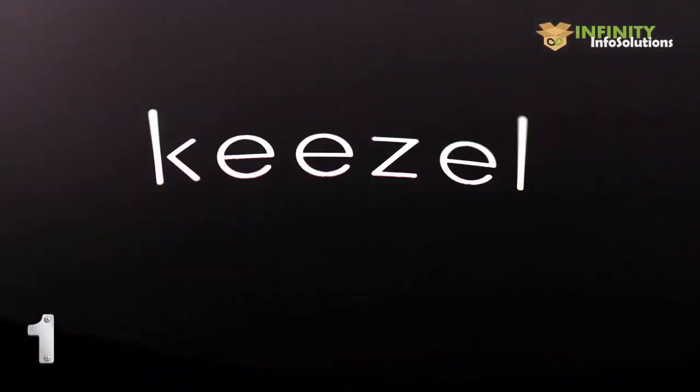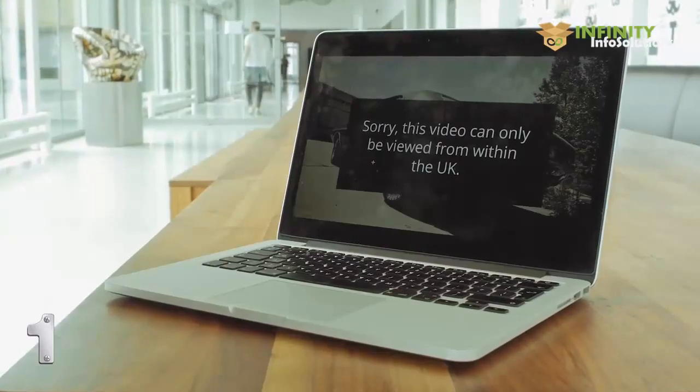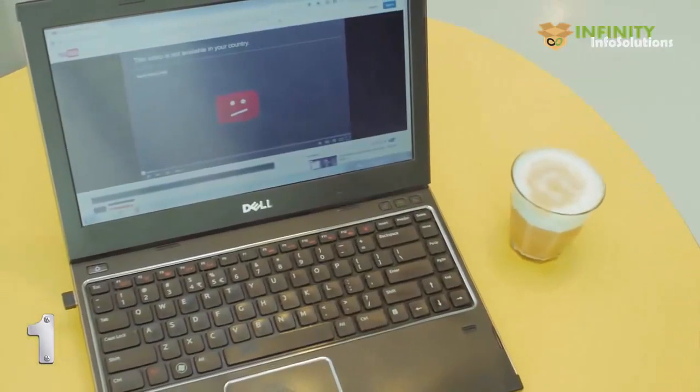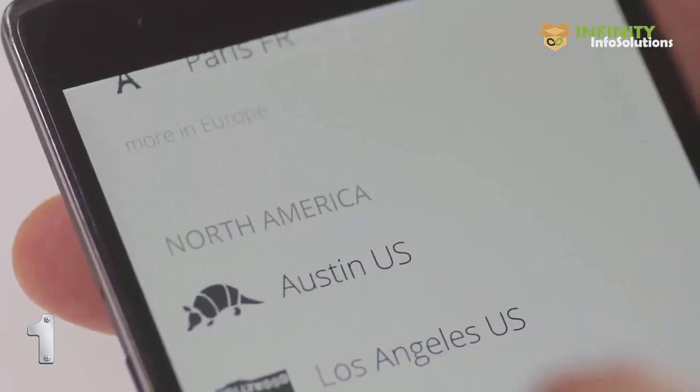Hi, meet Kiesel — online freedom for all your devices everywhere. Kiesel lets you watch things on the Internet that are blocked. Many websites and TV shows can only be watched in certain countries. Sometimes you can't see an episode of your favorite show online, or the stream of your sports game is blocking your region. Well, Kiesel fixes this. Kiesel connects to the country of your choice — now you can use the Internet as if you're there.